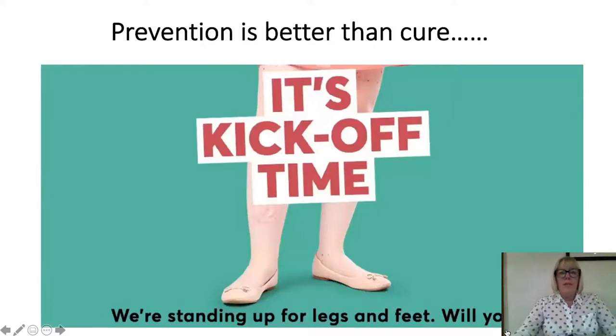Don't forget — prevention in this case with athlete's foot is much, much better than cure. We're standing up for legs and feet. Will you?